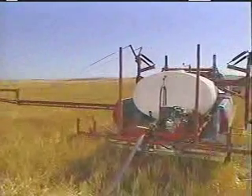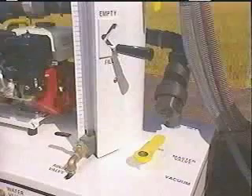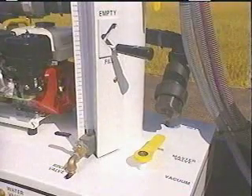Instead, they are continually drawn downstream into the system. With just three valves controlling all of its operations, the Batch Boy is fast.